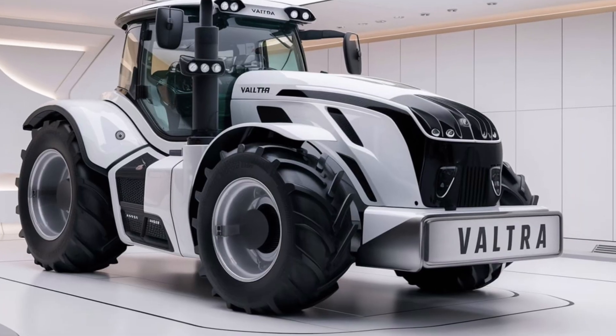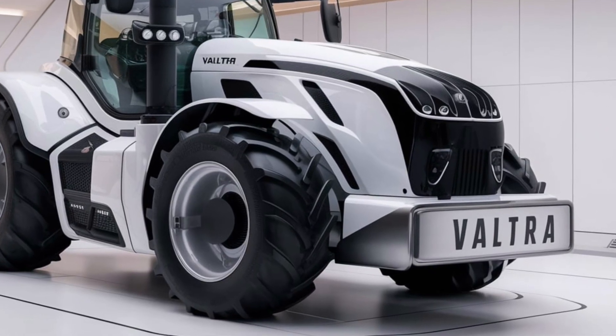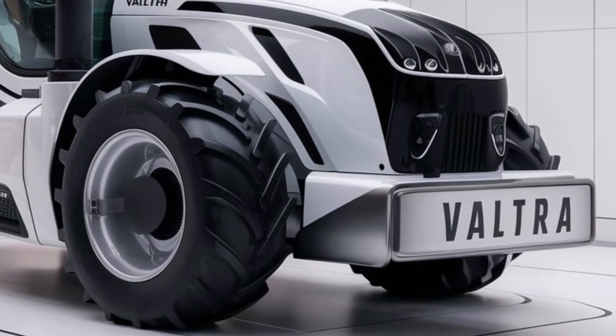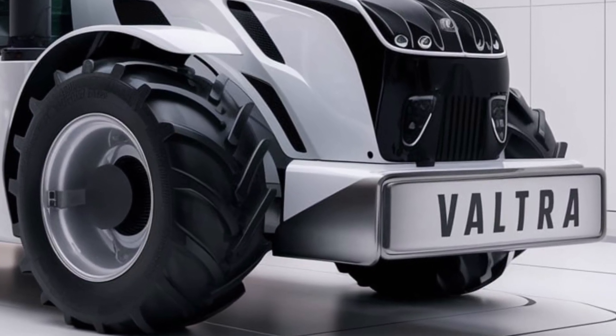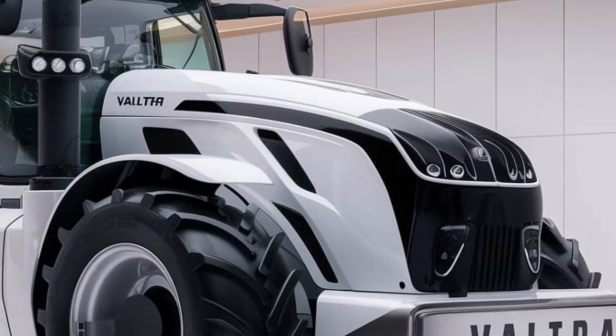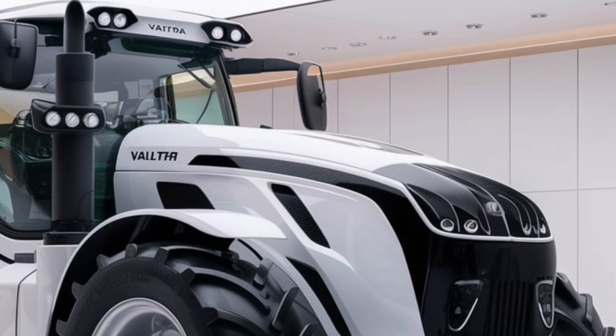Welcome to our channel. Today, we're diving into an in-depth review of the 2025 Valtra N154 tractor, exploring its exterior design, performance, agricultural equipment compatibility, and pricing. First, let's take a closer look at the exterior.